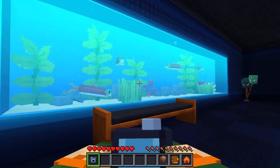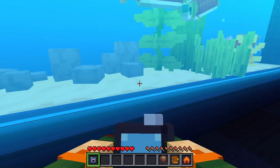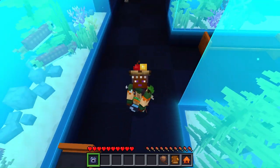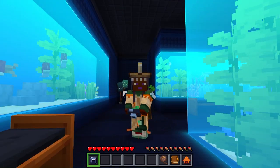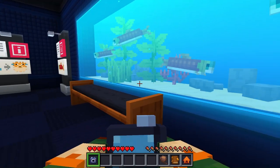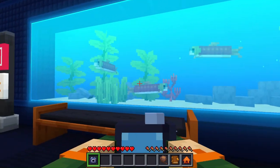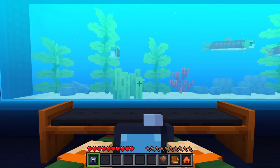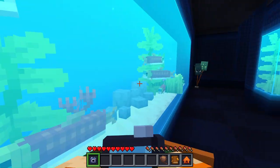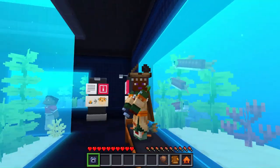In the Bedrock Edition, salmon come in three sizes: small, medium, and big. On the Java version it only comes in one size, which is the medium version. So if you're in your world and you see salmon and they come in three sizes, just know you're playing the Bedrock Edition — which has the big fish salmon. Best edition.